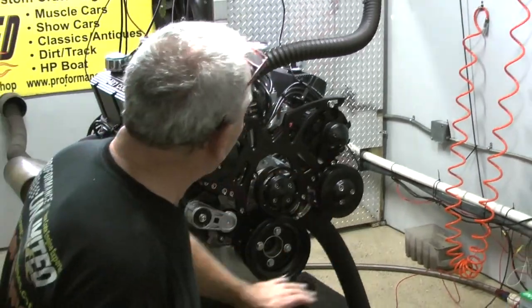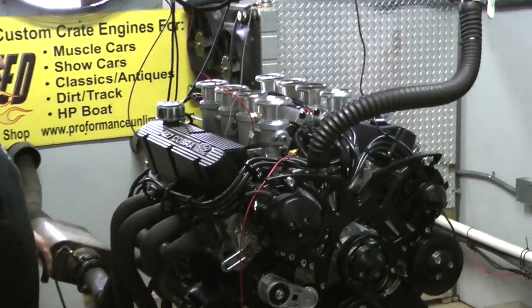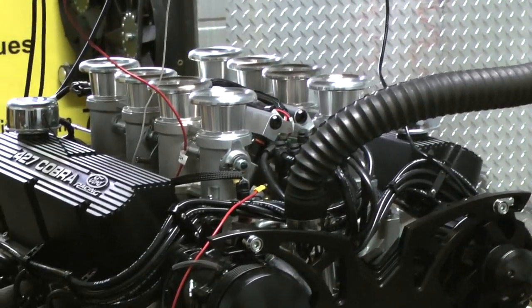We've got a beautiful old black March kit, black block, black wires, the 427 Cobra valve covers. It's going into a 69 Ford Mustang. The thing just got there to make 620 horsepower and about 605 foot-pounds of torque. Fantastic.